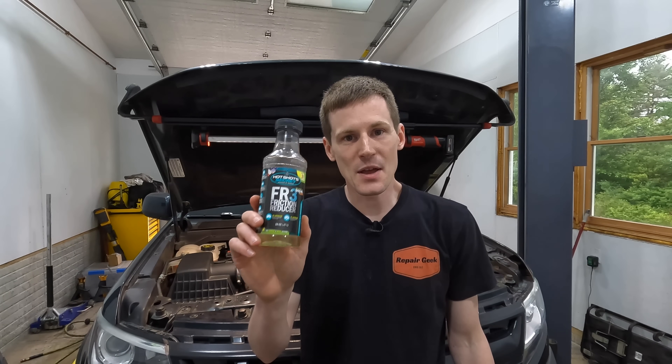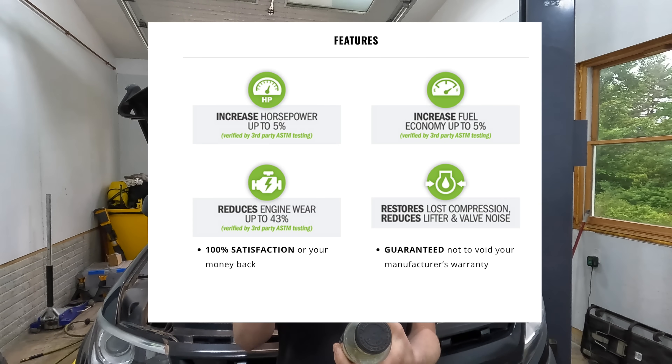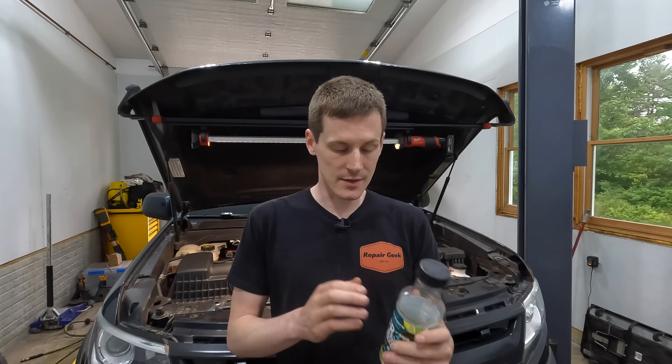That is going to be Hotshot Secret FR3. If you take a look at the packaging, there are all sorts of claims on here. They claim a horsepower increase of up to 5%, a fuel economy increase of up to 5%, and a reduction in engine wear by up to 43%. Those three claims are also backed up by third-party ASTM testing per their label. They also claim it reduces engine oil operating temperature, restores lost compression, and reduces valve and lifter noise.